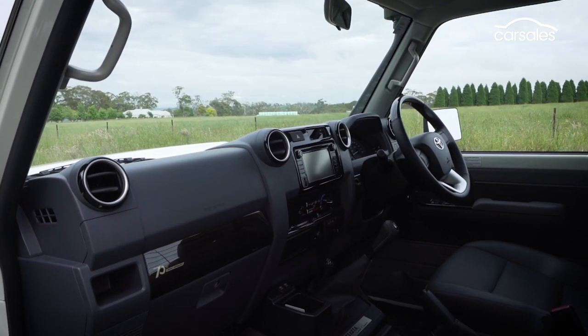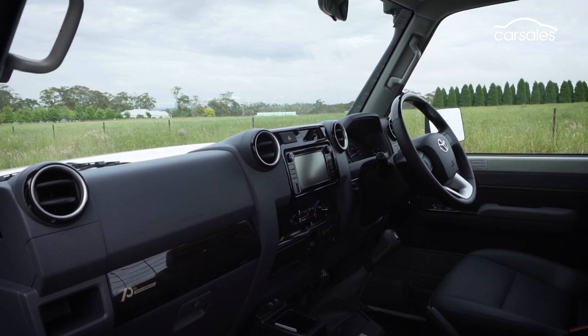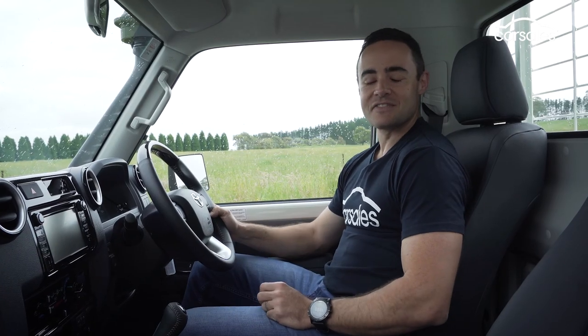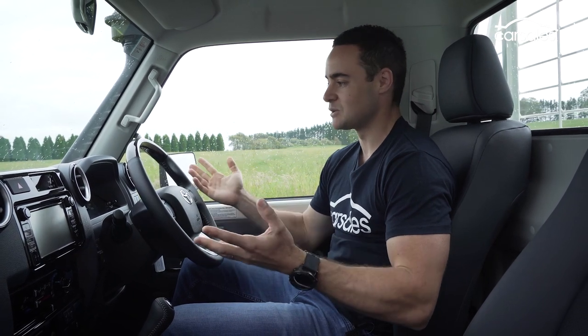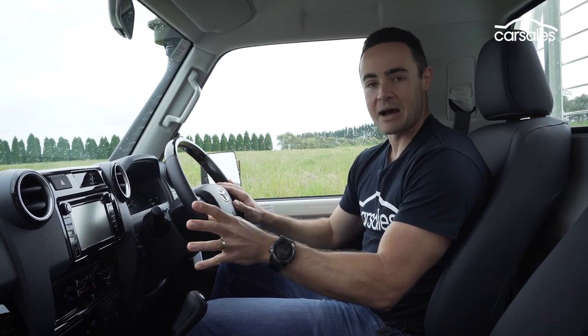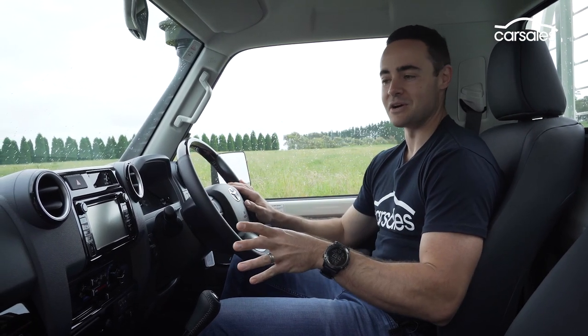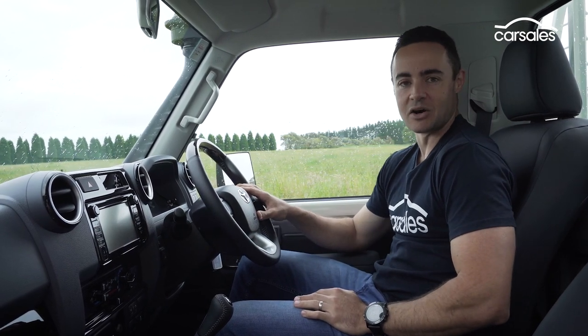Although the space is decidedly old school, it feels well put together and has a nice charm about it. The technology side of things is where the 70th anniversary edition really feels outdated. Yes, you get a couple of extra USB ports, but there's no digital speedo, no steering wheel mounted buttons, no Apple CarPlay, no Android Auto, and the infotainment system easily feels about 10 years behind the times.